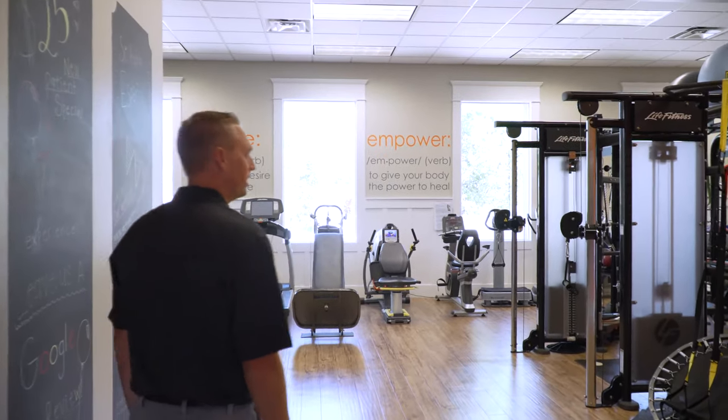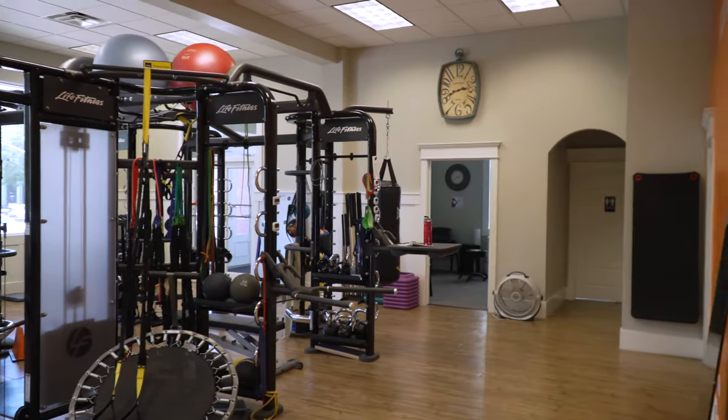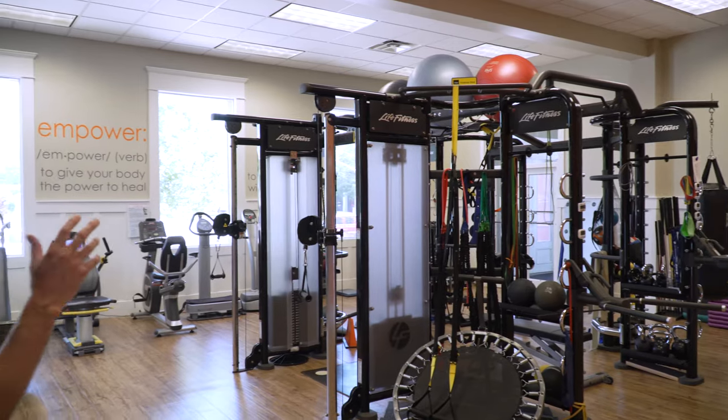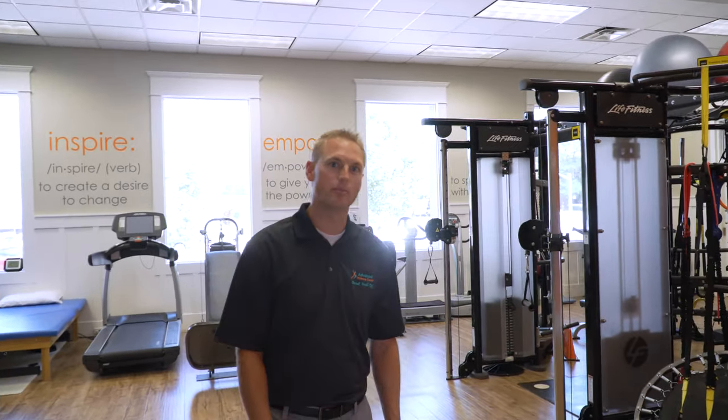Back here, this is where we start with all the therapy that we do. We have a personal trainer, we have a physical therapist, and we have specific programs designed to help strengthen and stabilize the spine and add functional core stability back to the spine.